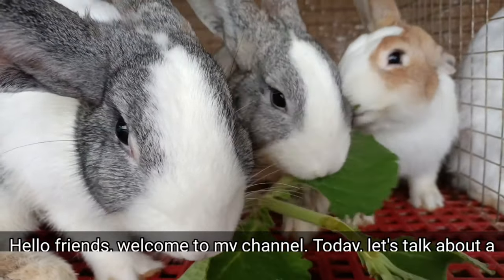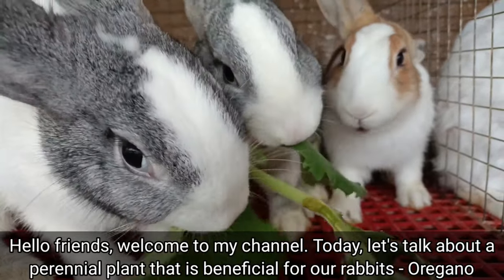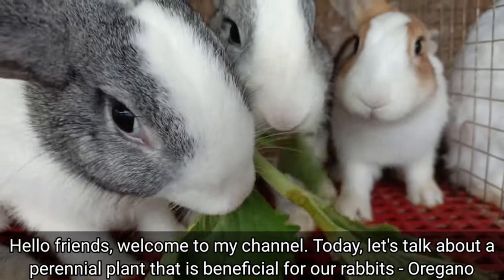Hello friends! Welcome to my channel! Today, let's talk about a perennial plant that is beneficial for our rabbits — oregano.